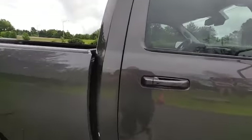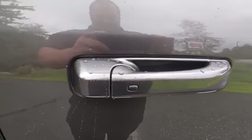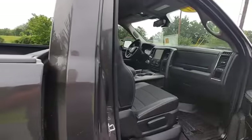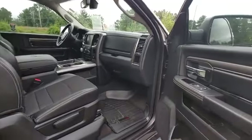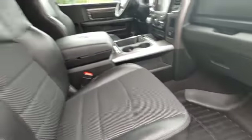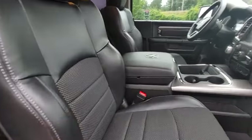Taking a look inside, this has keyless entry — lock and unlock as long as the key's in your pocket. The previous customer put in WeatherTech floor mats. Nice leather sport seats that wrap around you.